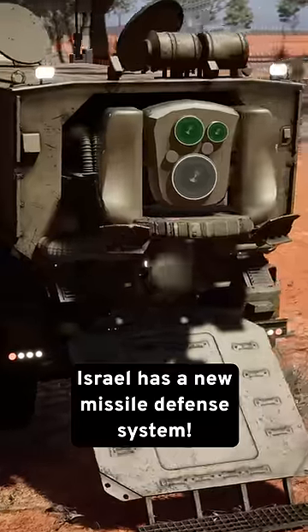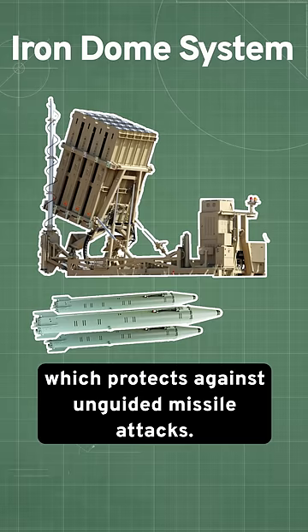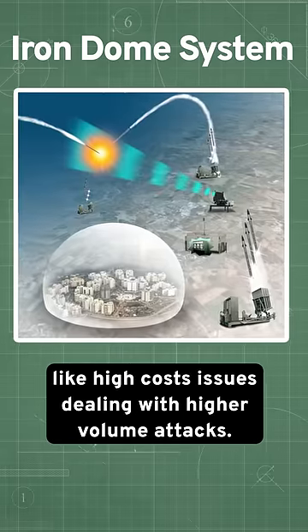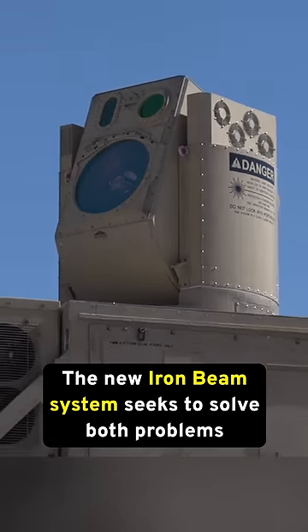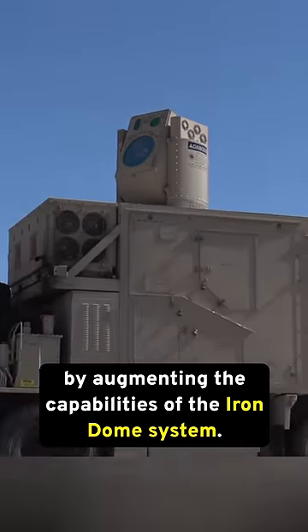Israel has a new missile defense system. You've probably heard of Israel's famous Iron Dome system, which protects against unguided missile attacks. The Iron Dome system has a few drawbacks though, like high cost and issues dealing with higher volume attacks. The new Iron Beam system seeks to solve both problems by augmenting the capabilities of the Iron Dome system.